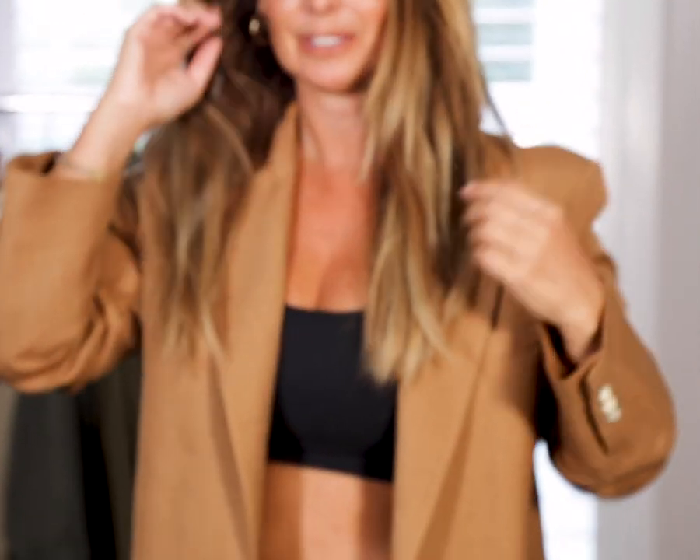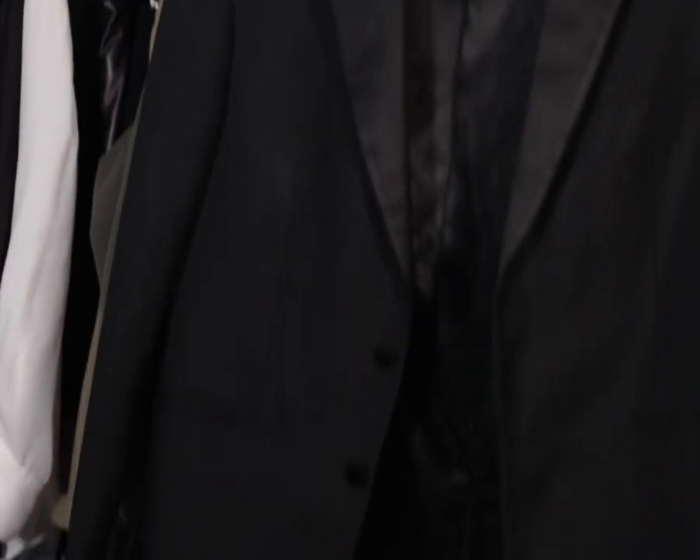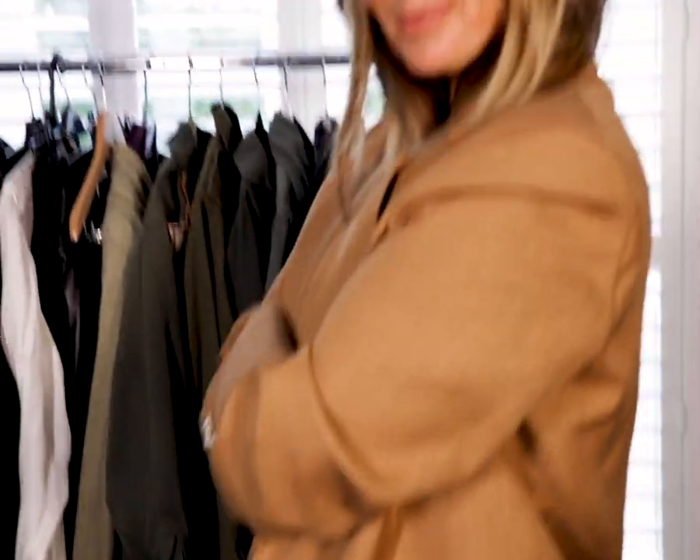Number one for me: the blazer is everything. No matter what I'm wearing or where I'm going, a blazer will always come in handy — it creates a sophisticated or modern look. I always go for oversized, but a caramel blazer, a black blazer, or a simple cream blazer — whether you have one or all three — is one of the biggest wardrobe investments I can recommend. You can never go wrong, and it will never date.